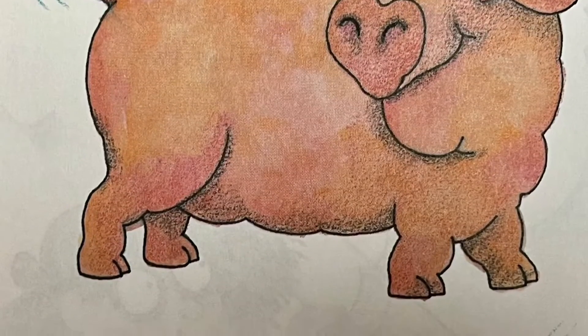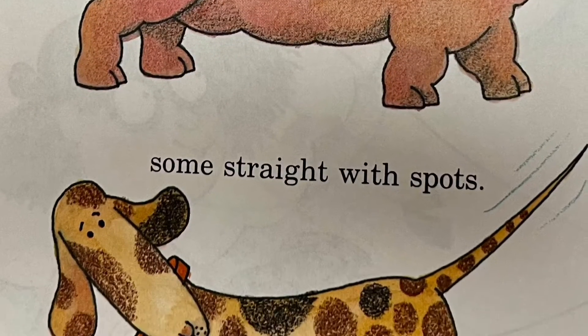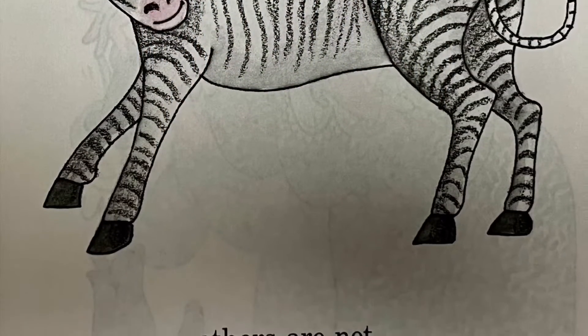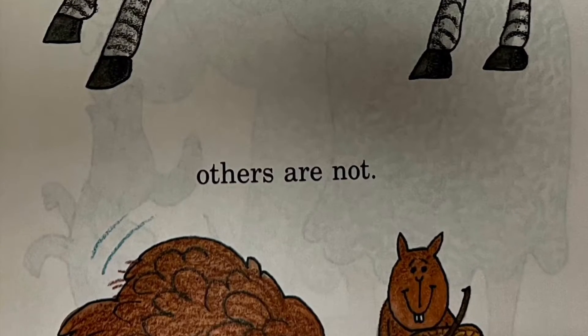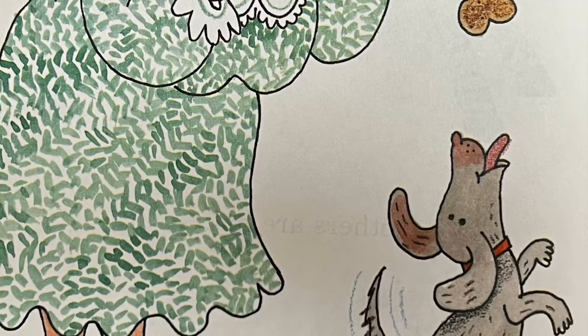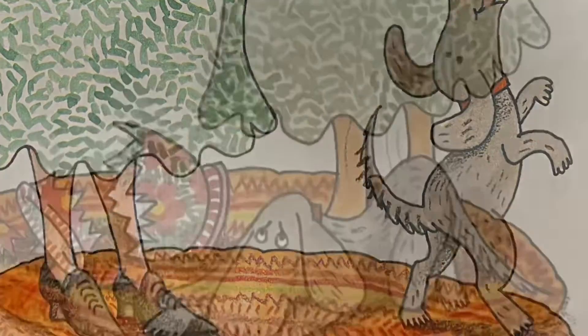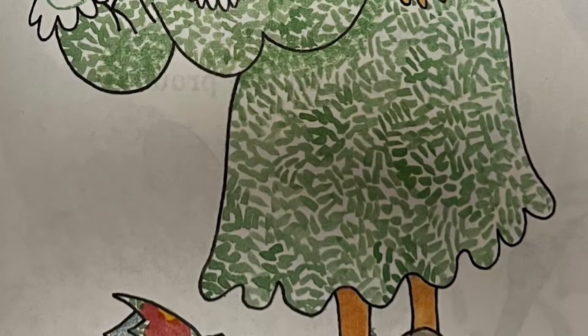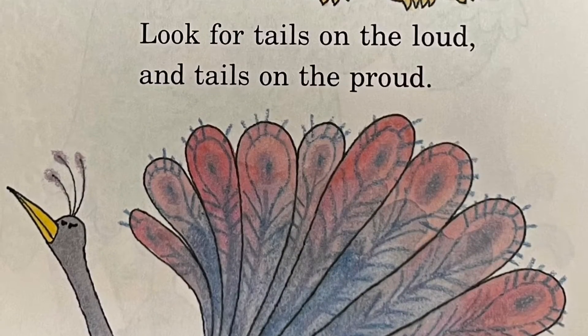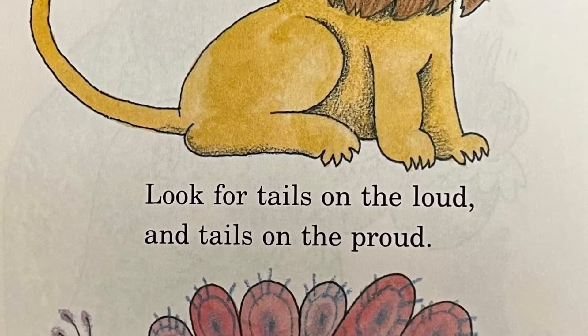Some tails are curly. Some straight with spots. Some tails are striped, others are not. Happy tails wag. Look for tails on the loud and tails on the proud.